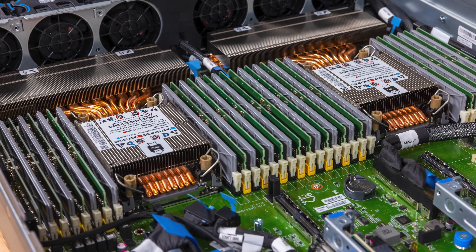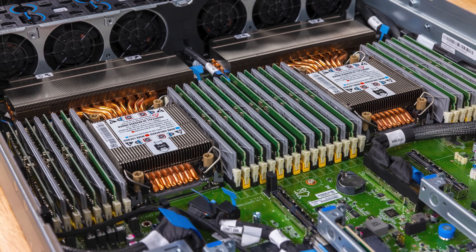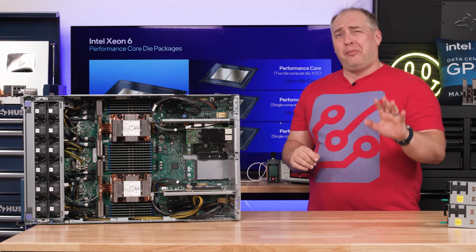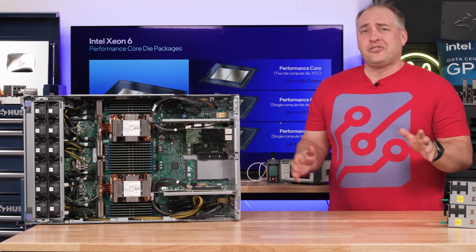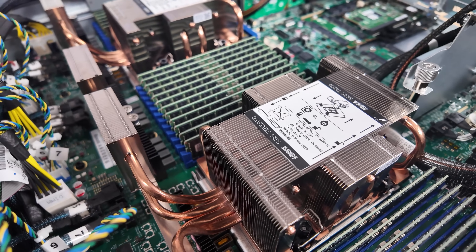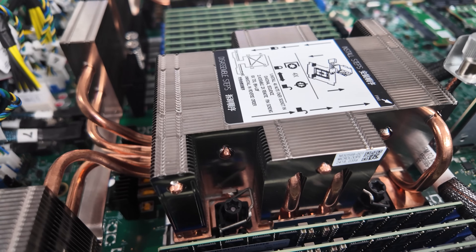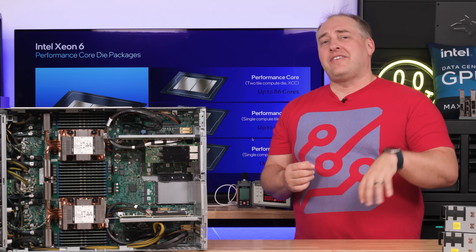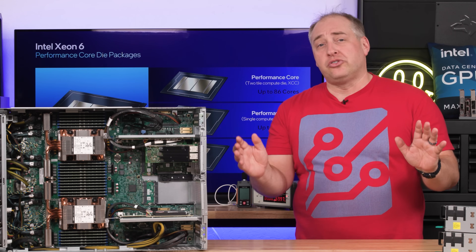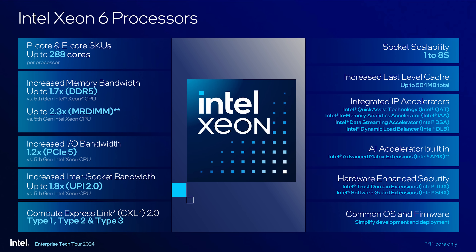Intel also has two main sockets now — the big socket, which is this one, and a smaller socket we saw with Sierra Forest 6700E series. This is a huge and super important aspect to the entire Xeon 6 series. Having two types of cores and two sockets is a central concept to the Intel Xeon 6 series.